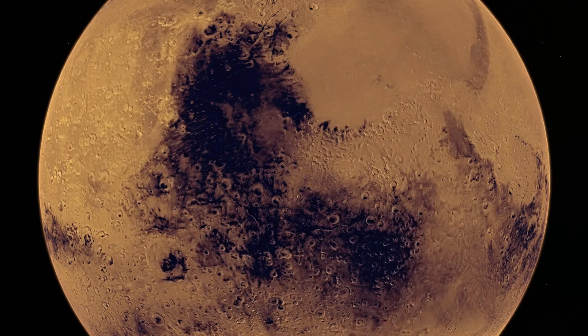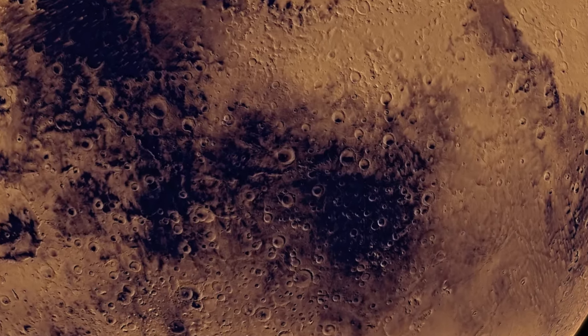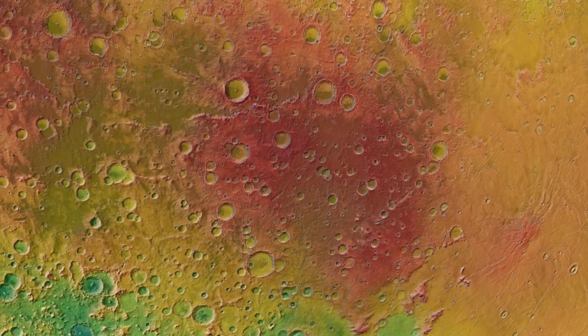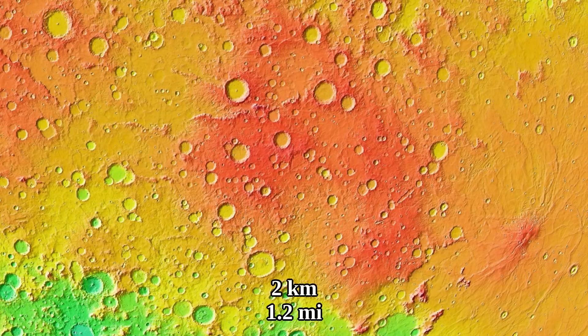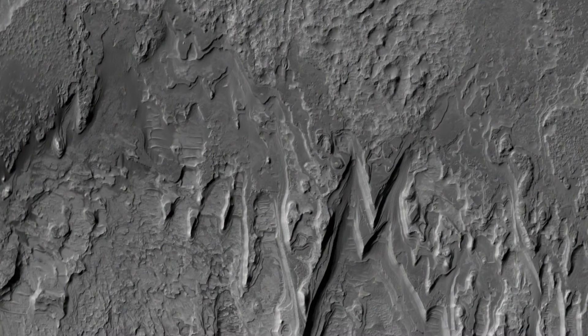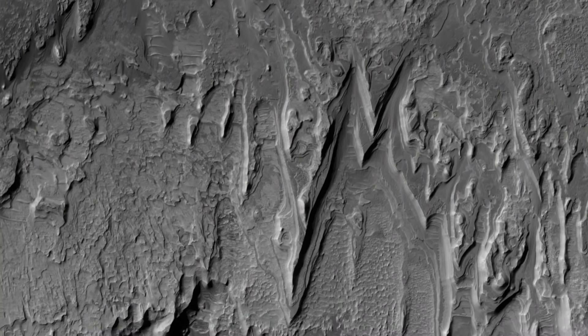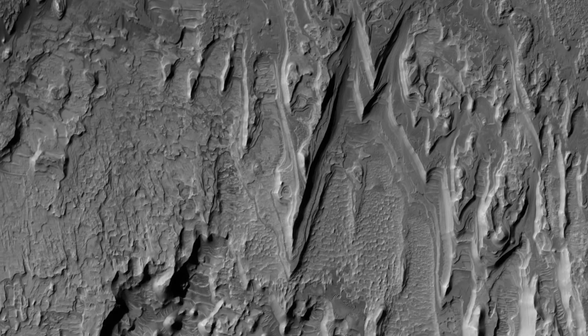Besides the shield volcano and the mountain range, another characteristic part of the dark patch is an elevated region consistently some 2 kilometers above the Martian datum. One image of a crater center in the region shows an odd stack of layers that is being eroded.